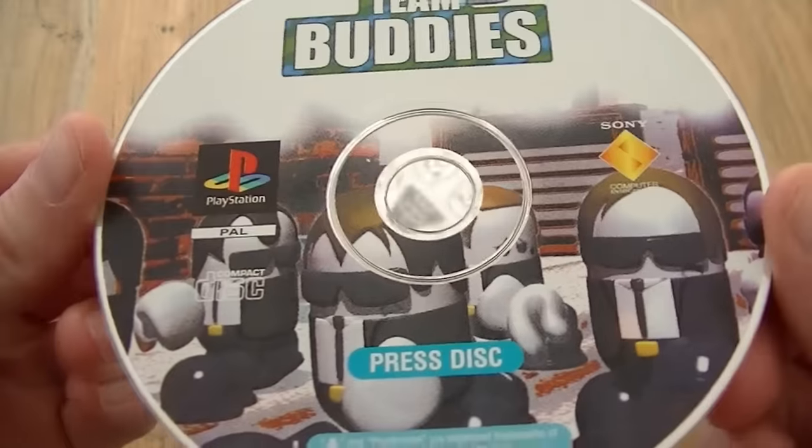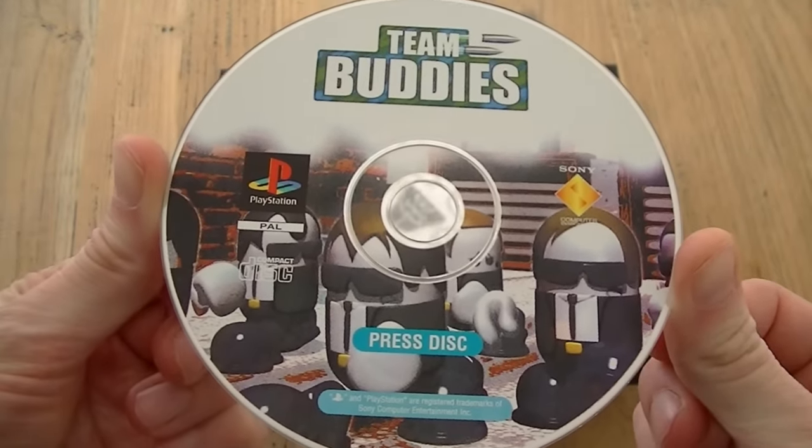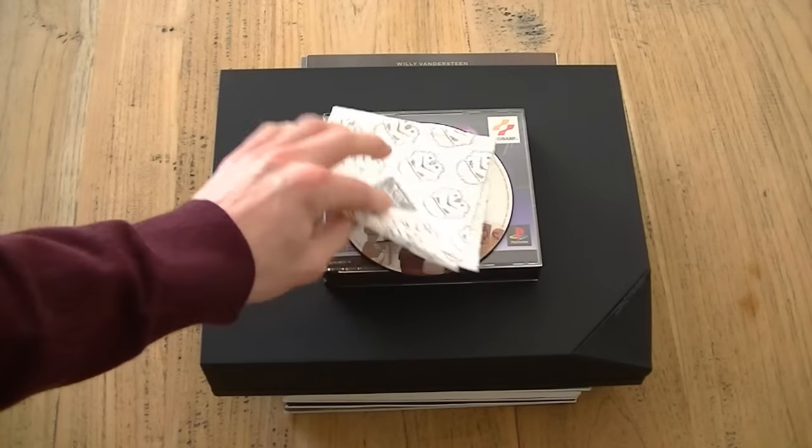This is the Team Buddies press kit, and the press kit just holds this press disk. That's it — nothing more, nothing less. Really boring press kit, but it's PlayStation 1.